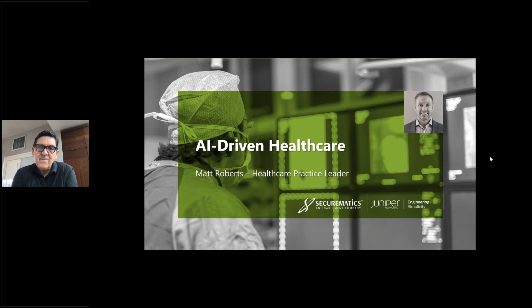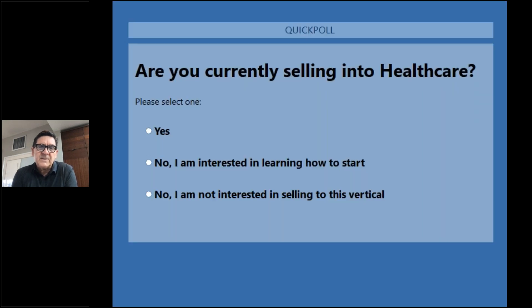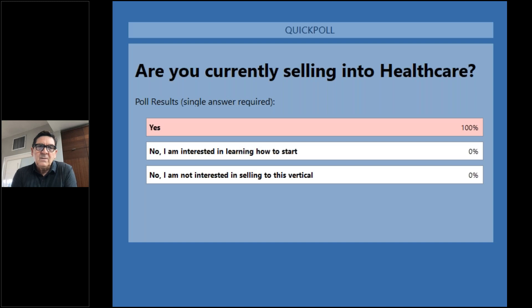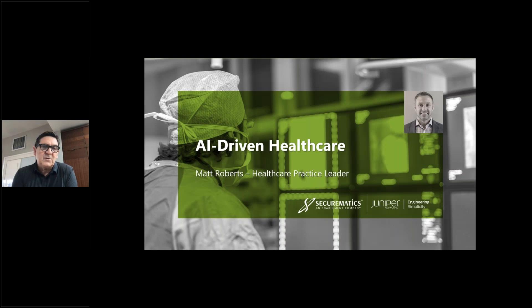We have a poll — are you currently selling into the healthcare vertical? Your choices are yes, no I'm interested, and no I'm not interested. So you're all selling into healthcare. Excellent. That's great to know and obviously a good segue into — Matt Roberts, please take it away.